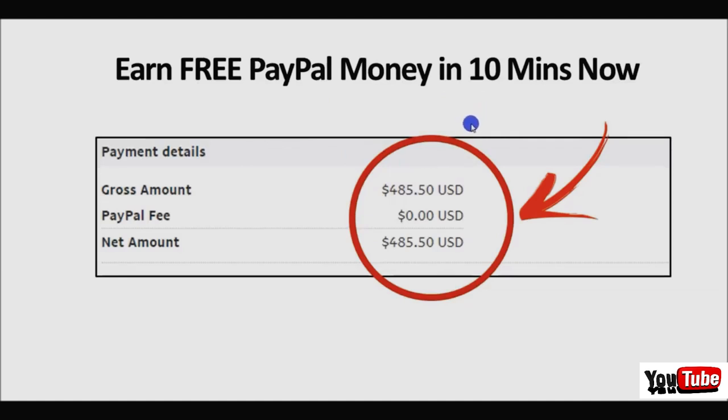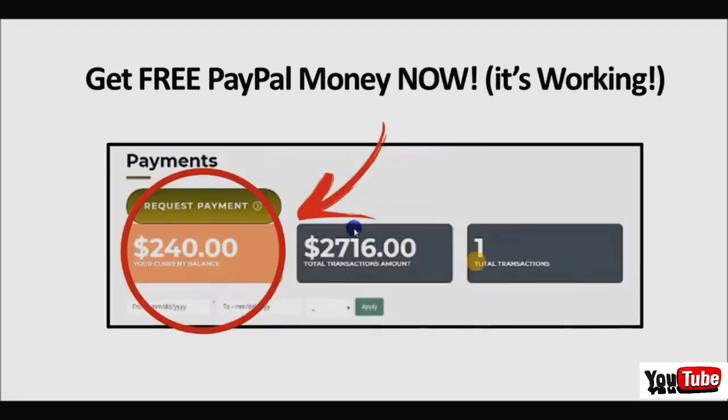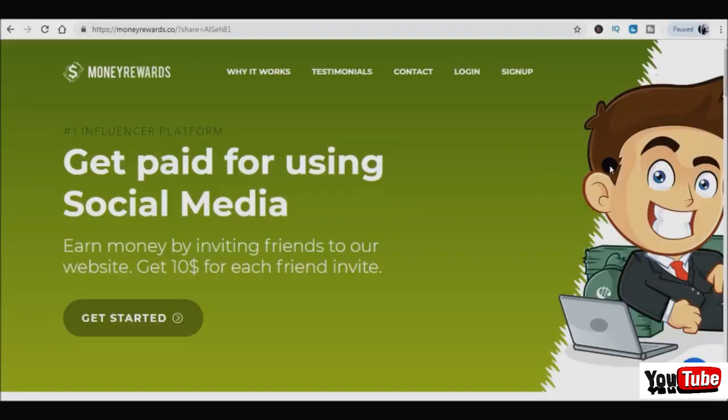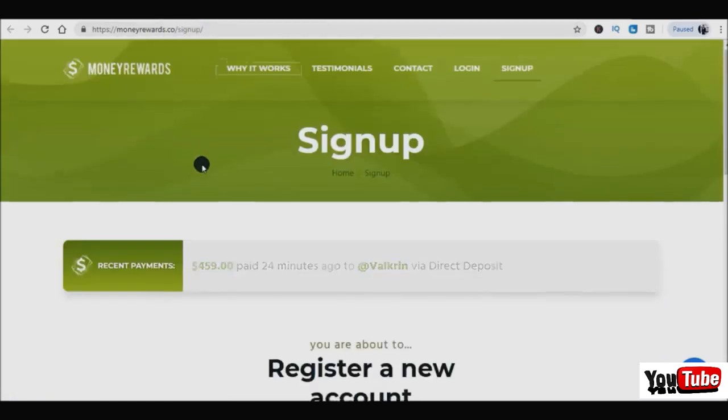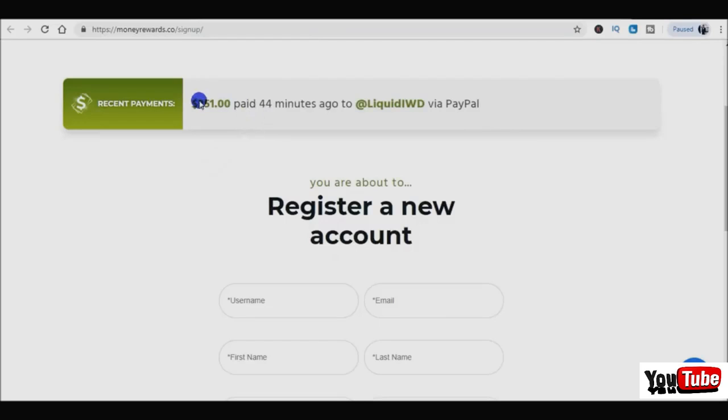I'll show you how you can earn free PayPal money in 10 minutes today after watching this video, and how you can get over two thousand seven hundred and sixteen dollars in one transaction, with a balance of two hundred forty dollars prepared to cash out. Let's hop into the website - I'll show you how you can make a ton of money. First off, you have to go to moneyrewards.co. You can get started by clicking the sign-up button, and as you can see people are getting payments - it keeps refreshing live, with people claiming money all day long.